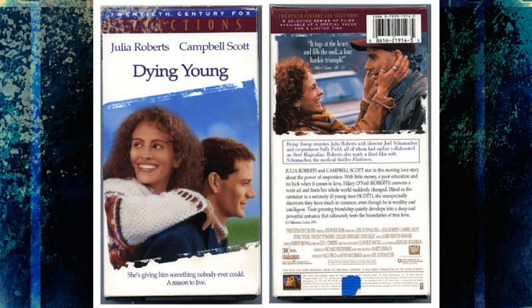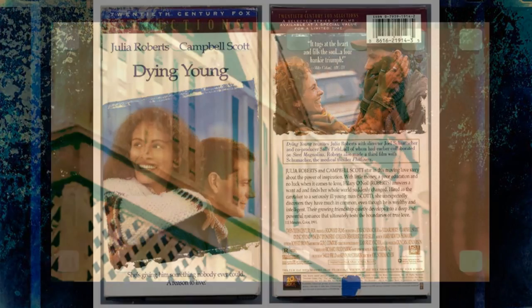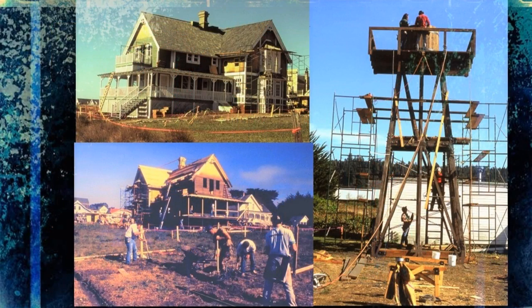I failed to see Dying Young when it was in theaters, but I did buy a copy of the film on VHS a few years later. I really wanted to see the house and the water tower I helped build. I realized that Julia Roberts and Campbell Scott are great actors, but it was the house and tower that were the real stars for me. Funny thing though — as I watched the film, I failed to see Julia Roberts atop the water tower. She did have a scene where she stood on an upstairs deck of the house, but never the water tower. I suppose the director had second thoughts about having her climb atop the tower. That's probably just as well, given how windy it can be on the Mendocino coast, and in hindsight the foundation we built for the water tower probably wasn't that substantial.